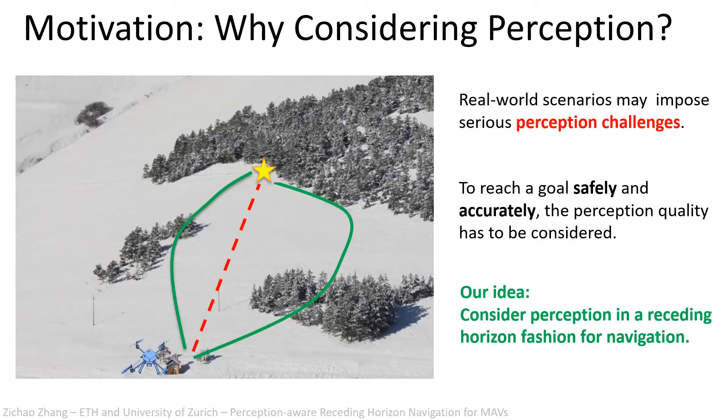The specific problem we are trying to tackle here is that real-world scenarios may impose serious perception challenges. For example, in this environment, the naive solution to go straight to the goal is not a good option, because the MAV will go through textureless areas. Green paths close to the forest will be a better choice instead.